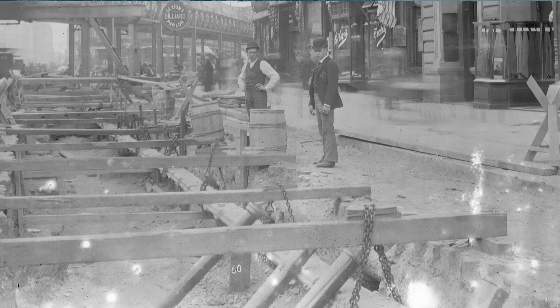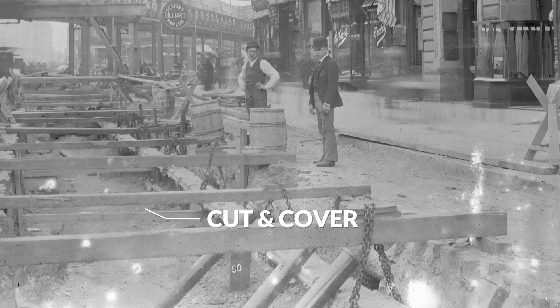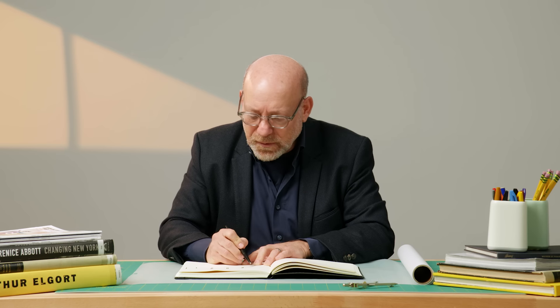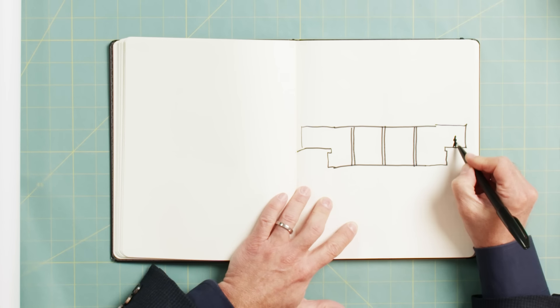The thing about these IRT stations is that they're extremely simple — it's all about just getting it done and getting it done quickly. The way they built these stations was by a method called cut-and-cover. They cut a trench in the middle of the street, less than 20 feet deep. This is basically a cross-section through the subway tunnel.